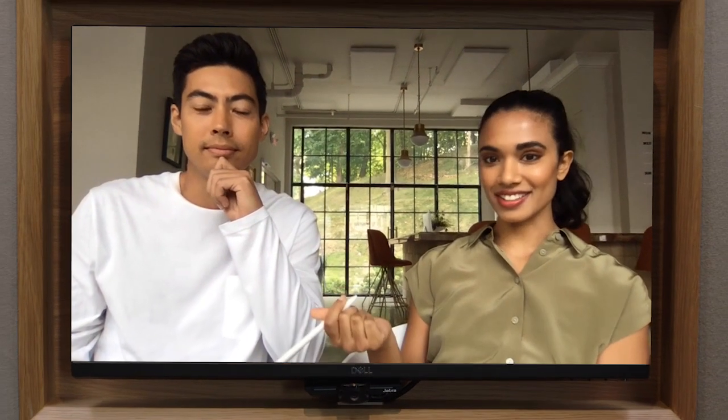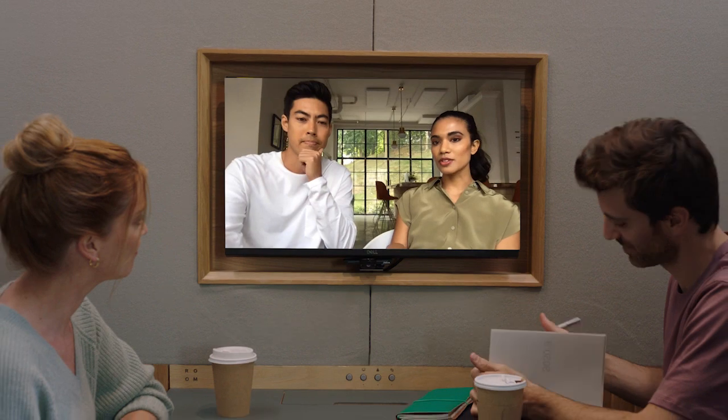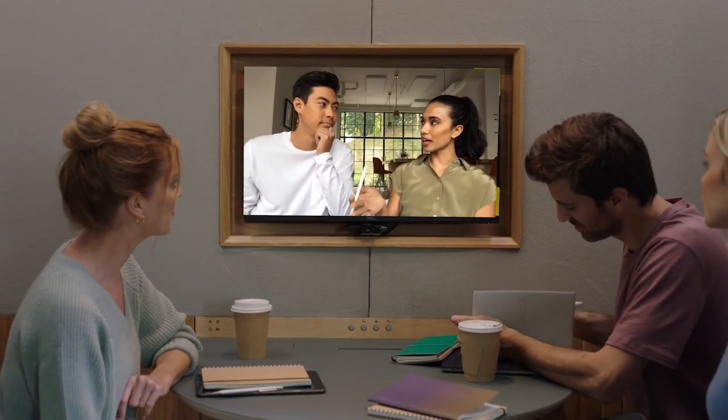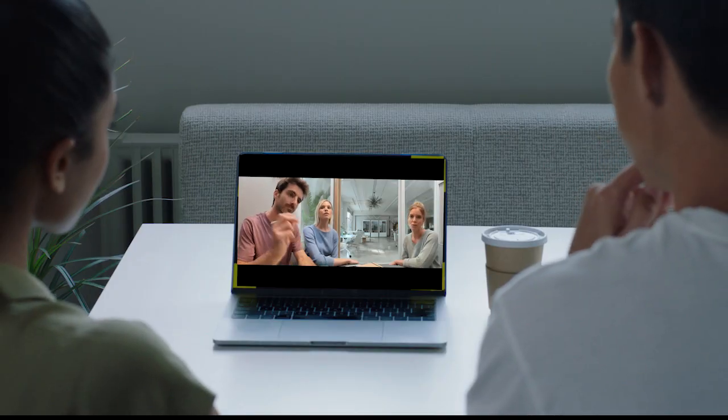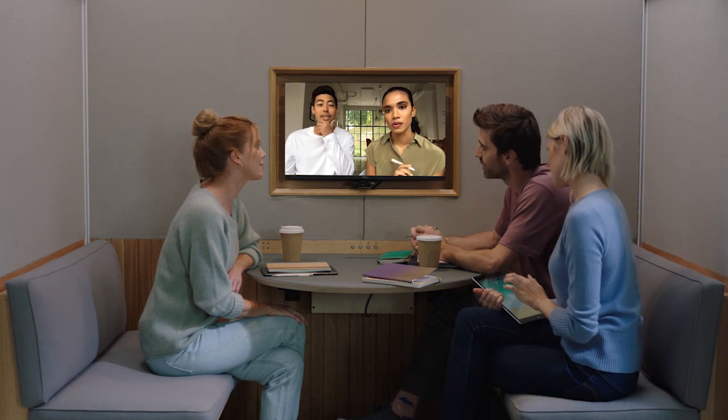To connect people near and far, we built a state-of-the-art video conferencing system. With a 180-degree high-definition camera, you can capture the entire room and make everyone feel closer together, while a built-in monitor lets you interface in high resolution.